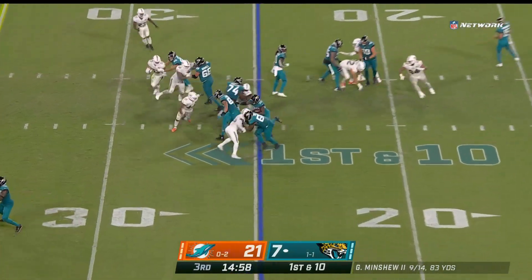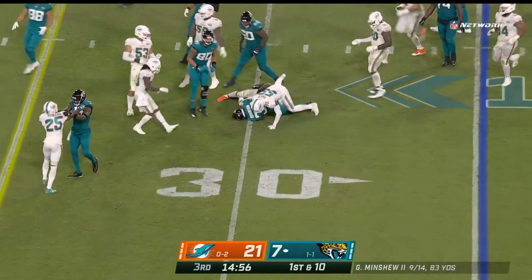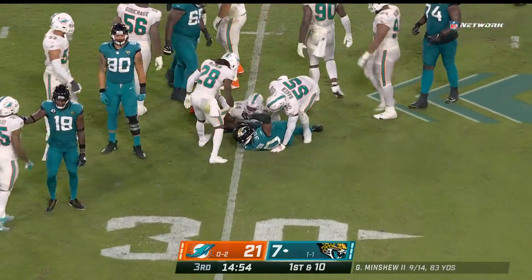That's O'Shaughnessy in motion. Hand-off here is to Robinson. A gain of five.